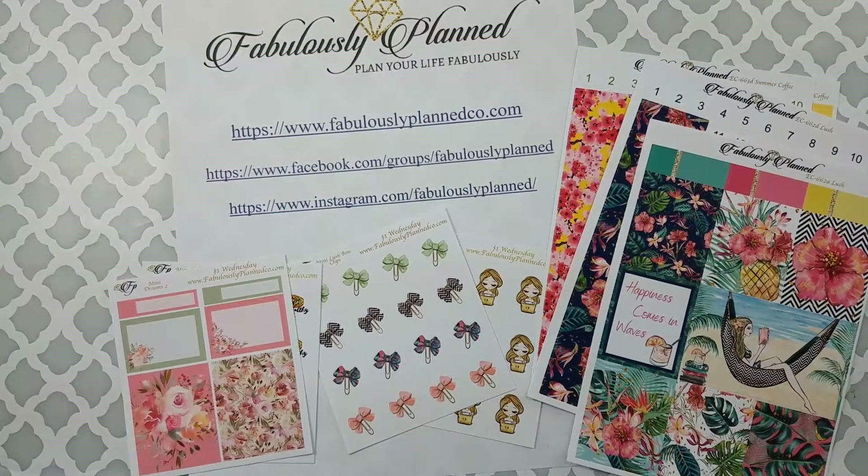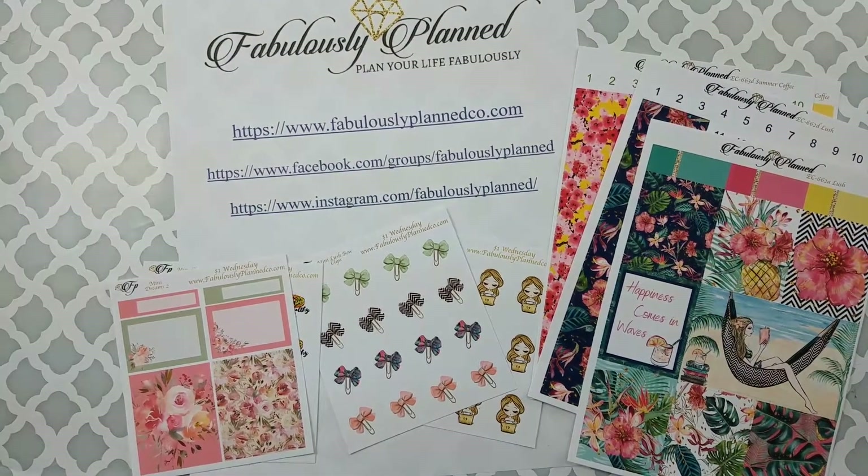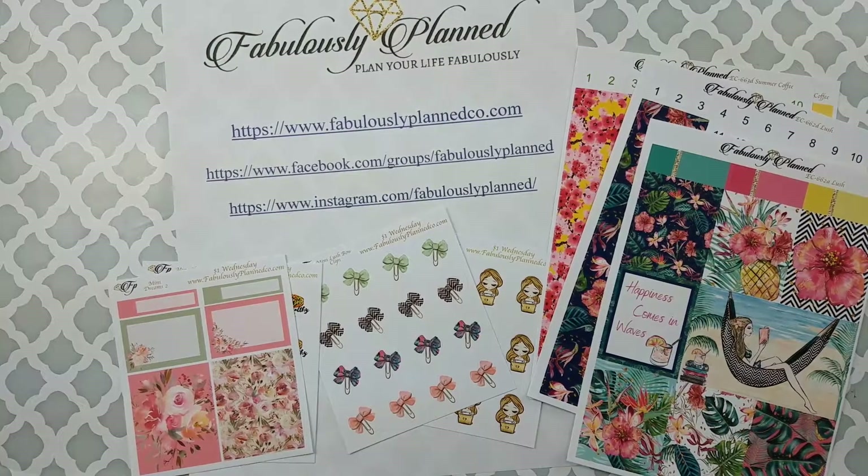Hey y'all, welcome to Random Art with Karen. Today I'm sharing some of the stickers that I purchased from Fabulously Planned.